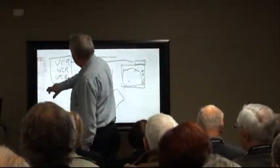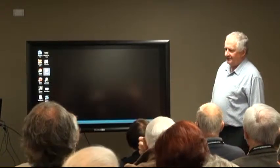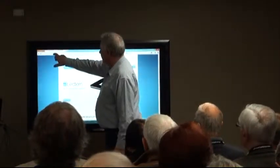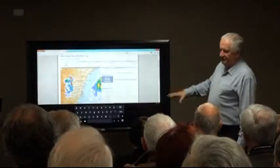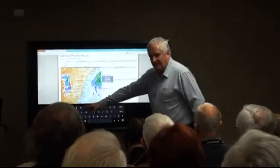You can go out there and do anything on here that you would normally do. The touch grid is replacing the mouse — you can see people using it.